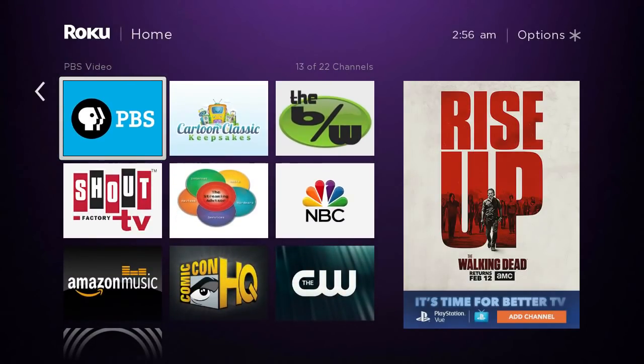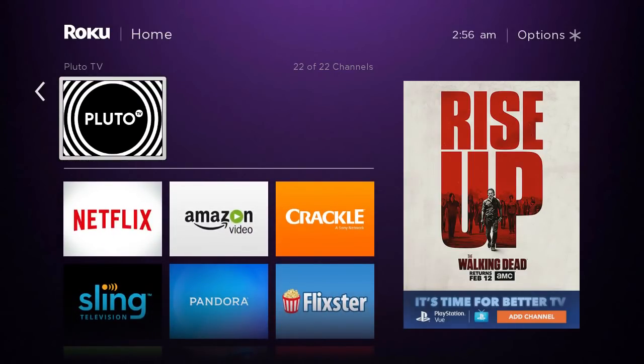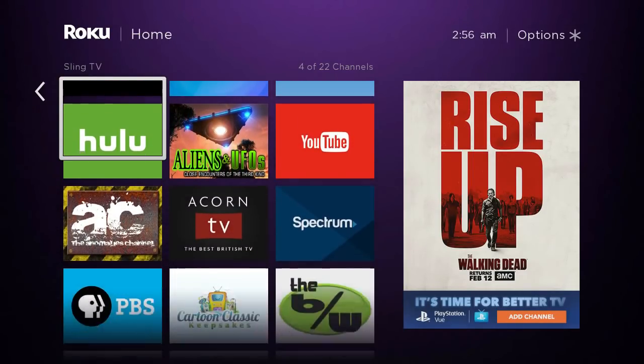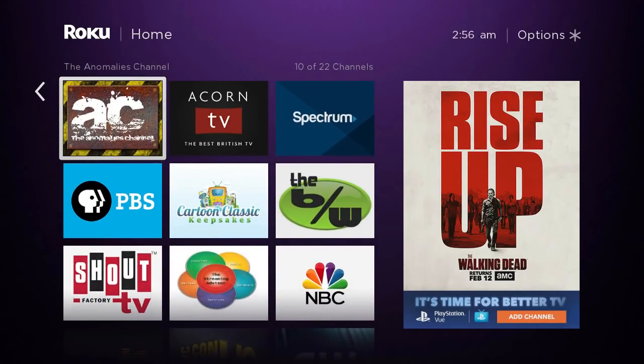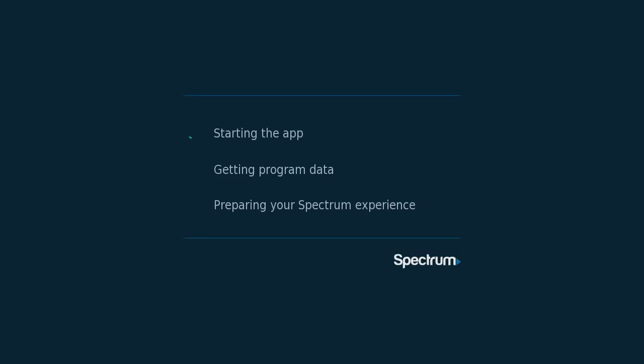Hello and welcome. This video is brought to you by TheStreamingAdvisor.com — tailor your entertainment with streaming. What we're doing in this video is we're going to show you the Spectrum app, which is available for people who sign up for cable services with formerly Time Warner, which has now been rebranded Spectrum.